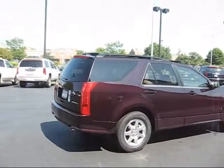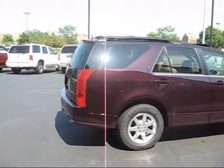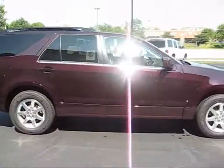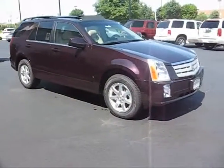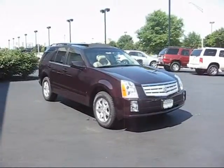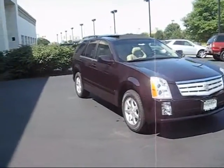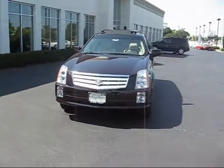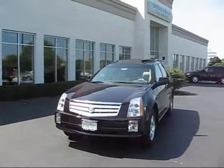It has the seven-spoke bright finish wheels. On this side you can get a little bit more of the dark cherry look to it. It's one of only three I have left, so if you think it might work for you, please don't hesitate — get over here as quick as you can and we'll make the numbers work. Great-looking vehicle.